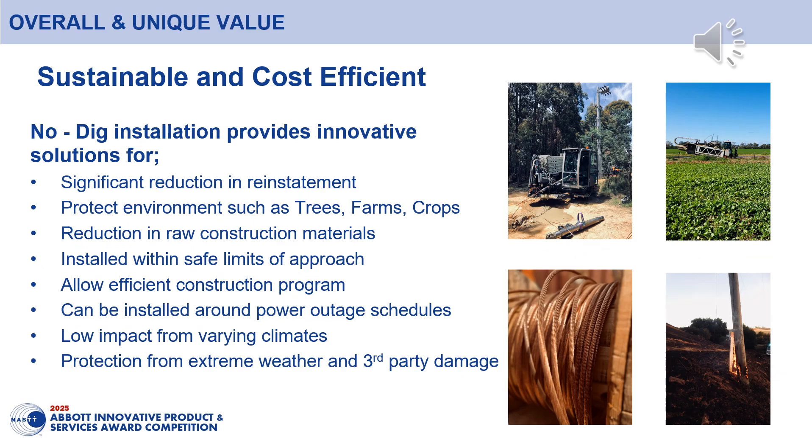The no-dig solution is sustainable and cost-effective. This not only saves money but also helps the environment. Trenchless installation reduces reinstatement costs while also protecting native vegetation and assets such as cropping on farming land. By installing the conductor laterally within the ground layer, a reduction in material length can be made, resulting in a cost efficiency when compared to traditional vertical grounding systems.